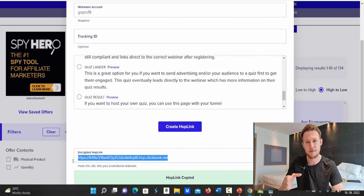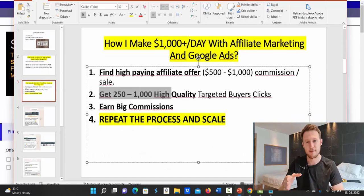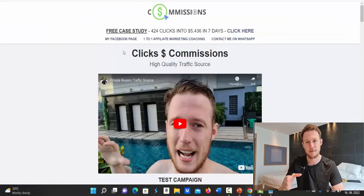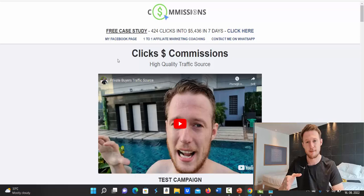After copying your affiliate link, we move to traffic generation. You'll also need a marketing system, but since you're a complete beginner, it's difficult to build the whole system yourself. I'll show you how to get a done-for-you campaign using Google Ads. You need 250 to 1,000 high-quality buyer clicks from Google Ads. Click the first link under this video — it goes to a page called 'Clicks to Commissions,' a done-for-you traffic campaign where you can access my winning campaigns.